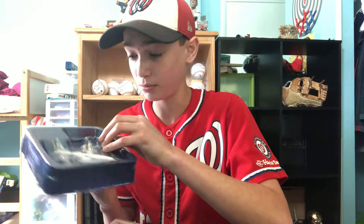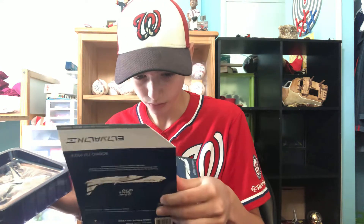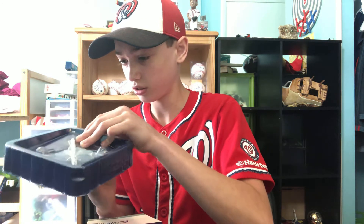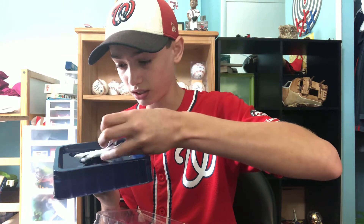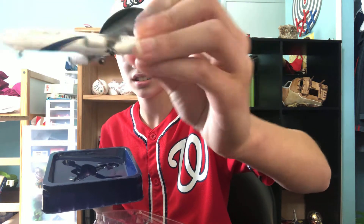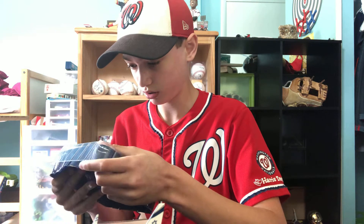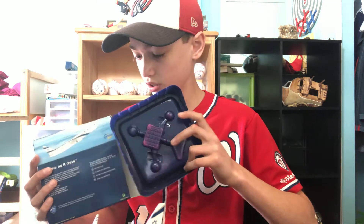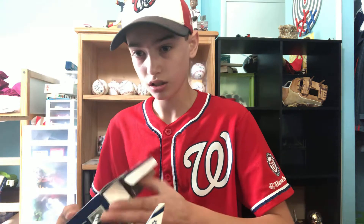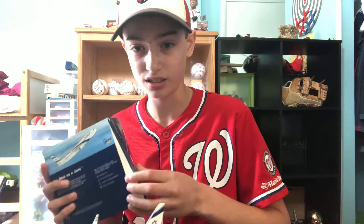It's really small — I did not expect that, believe it or not. Wow, it's much smaller than I thought but I still like it. Let me just put the box down and show it to you guys. It's really nice, but also really small — I was not expecting that.